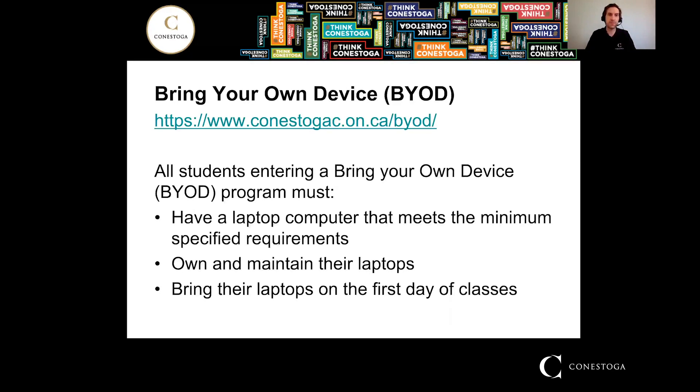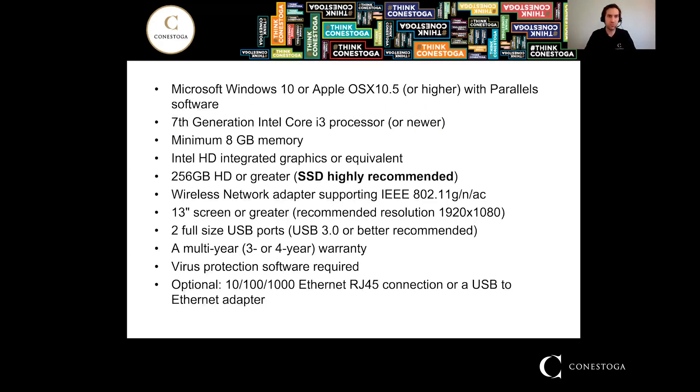The minimum specifications for our MSD program are not hugely strenuous on the computer. It is a Windows-based program, so you want to make sure you have Windows 10. If you have an Apple device already that you want to bring, you can do that, but you want to make sure you have Windows on that device with another piece of software like Parallels. The college does have Windows 10 keys that you will be provided with as a student. i3 processor or newer, minimum 8 gigabytes of memory. Not a very graphically intensive course, so you don't need a fancy graphics card, which often drives up prices of laptops.